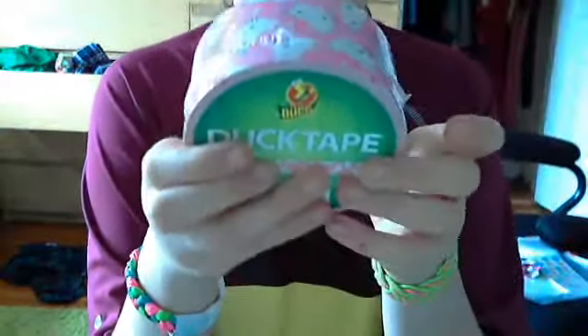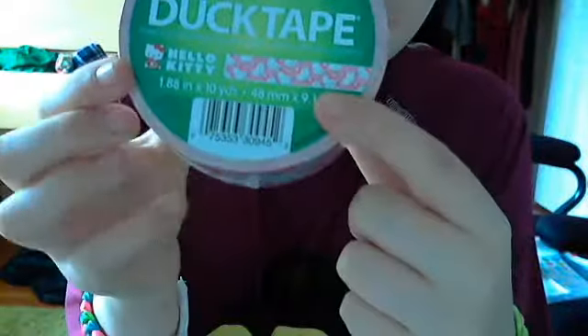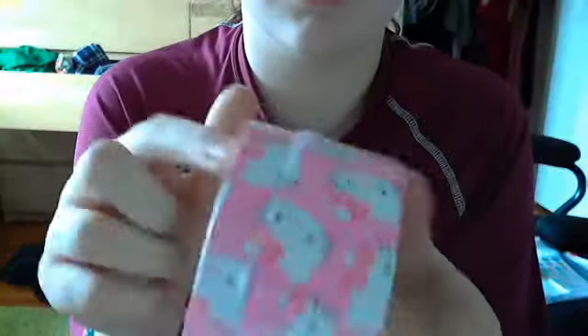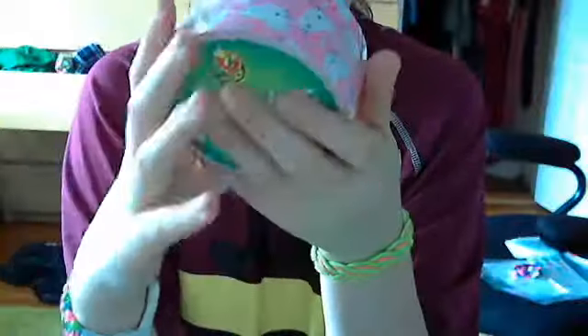I was freaking out in the store and this old lady was staring at me weird. You can see it has Hello Kitty faces all over it and in the background. If you zoom up really close it says Hello Kitty. It has a tiny hole right here. You can see a little Hello Kitty face. So that's what I got for the duct tape.